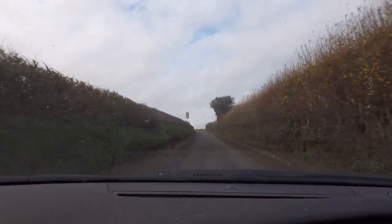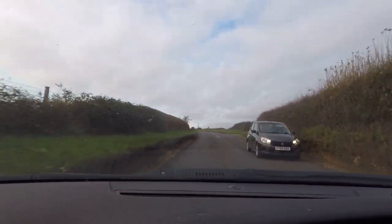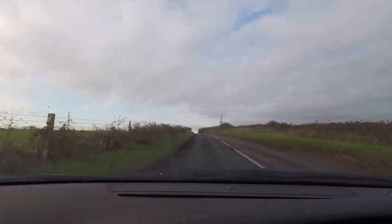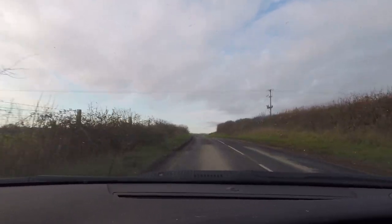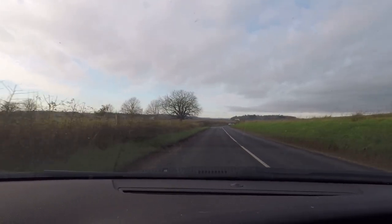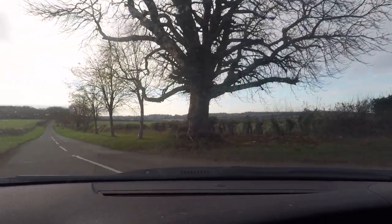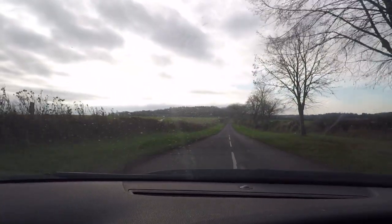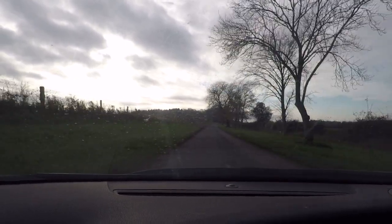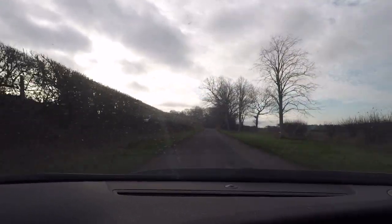We're going to go down there today - it's probably half an hour from where I live - and see if we can get some ICM images. I've said it before that trees are very difficult to photograph, whether conventional or abstract, but we'll give it a go. It was forecast to be really thick fog today and I was thinking that'd be great for woodland photography, but there wasn't any fog at all - they totally got that wrong.